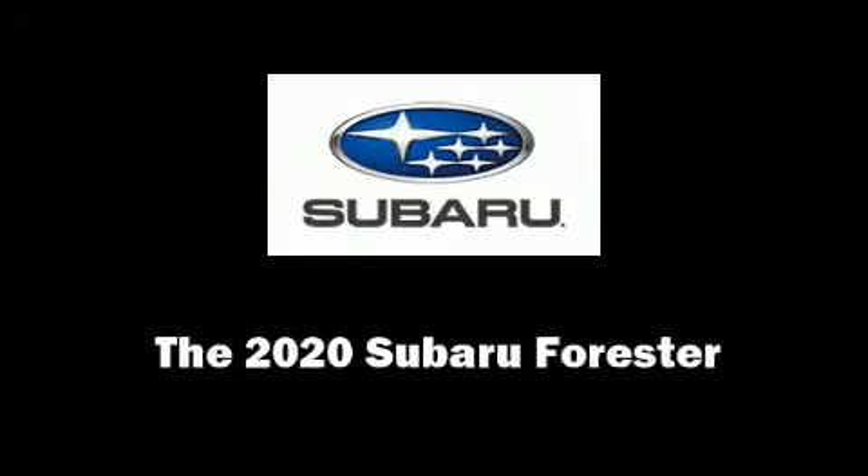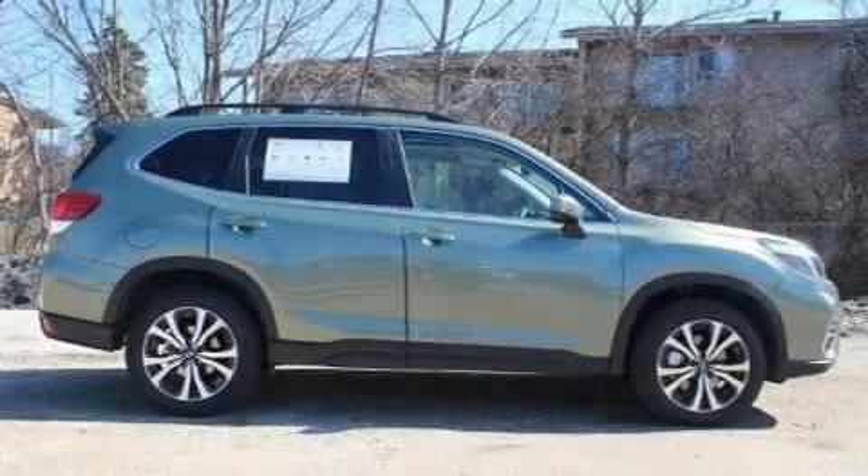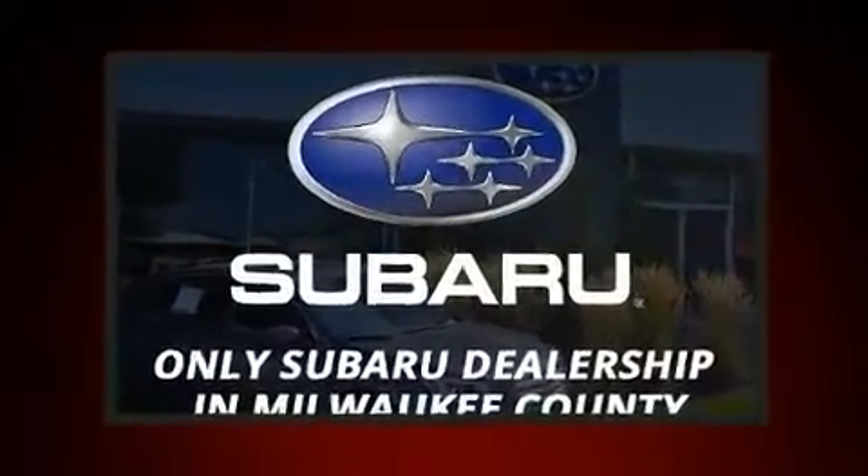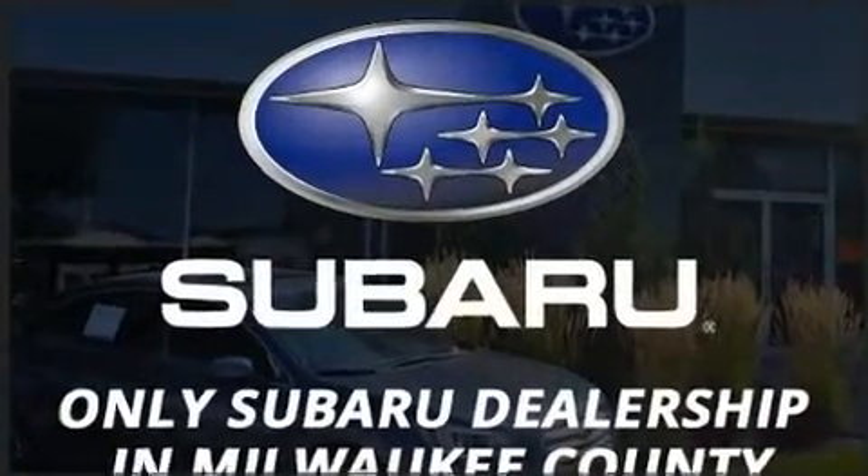Get excited about the 2020 Subaru Forester. Smooth gear shifts are achieved thanks to the efficient four-cylinder engine, and for added security, dynamic stability control supplements the drivetrain.